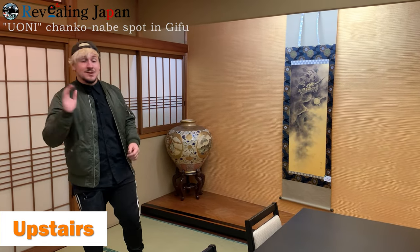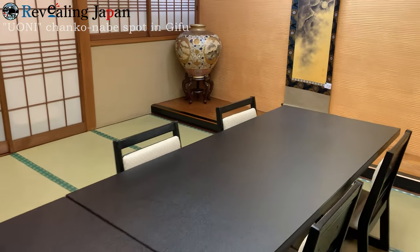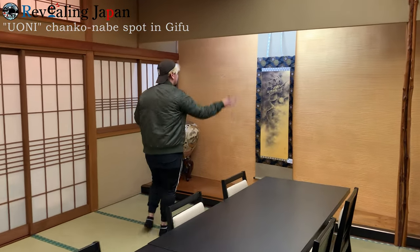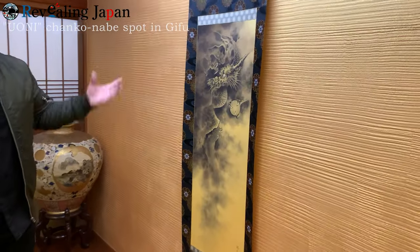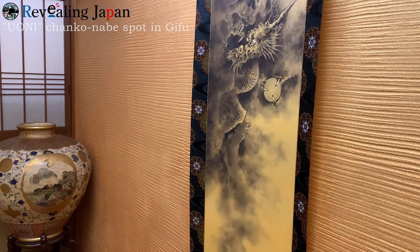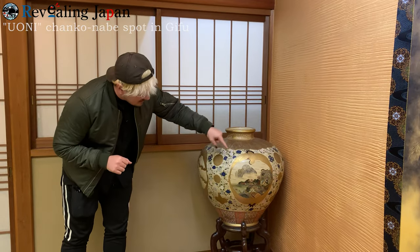We just saw the counter downstairs, but we also have a party room over here. Look at this — it's so big. You can fit probably about 20 people if you get two to three tables. You have your little Japanese party room. Also look at all this tapestry, all these ancient scrolls. I don't know if they're ancient, but it really does give this place that Japanese look — that wa touch. This looks very ancient. I'm pretty sure it's very expensive, so I'm not going to touch it. But just look at all of it. It's beautiful.